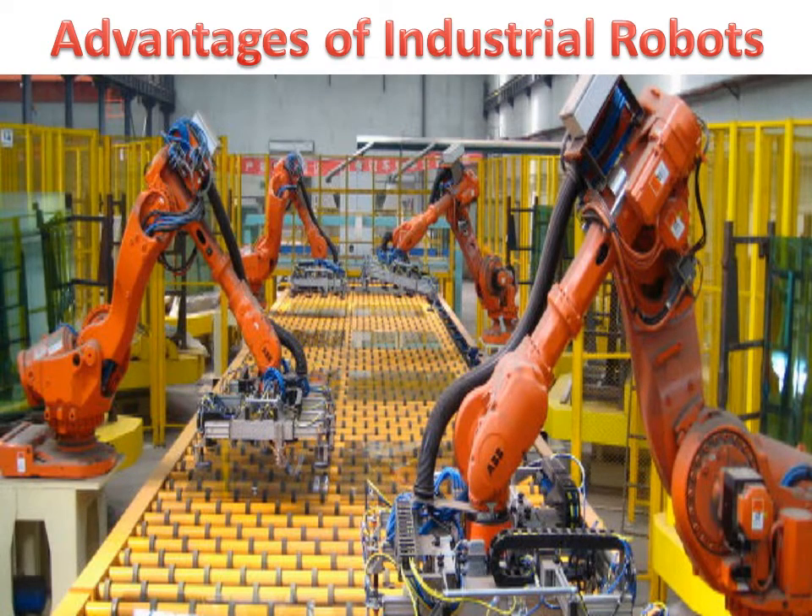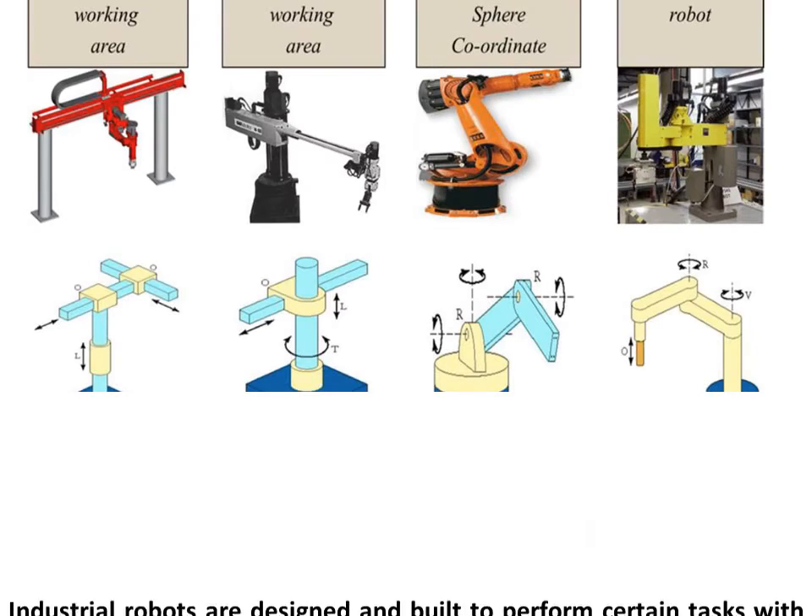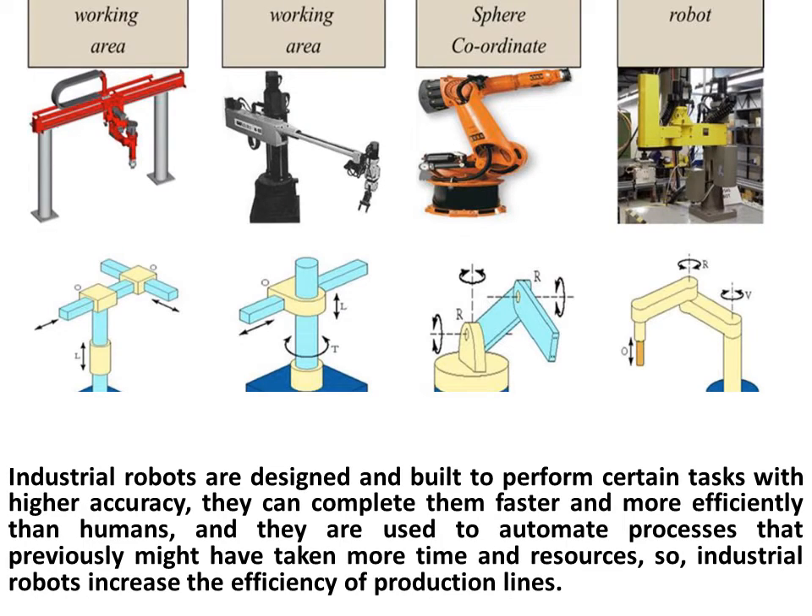Advantages of Industrial Robots: Industrial robots are designed and built to perform certain tasks with higher accuracy. They can complete them faster and more efficiently than humans, and they are used to automate processes that previously might have taken more time and resources, so industrial robots increase the efficiency of production lines.